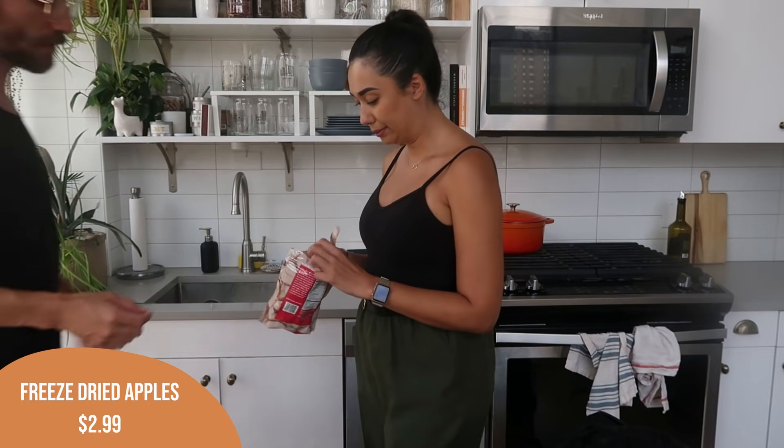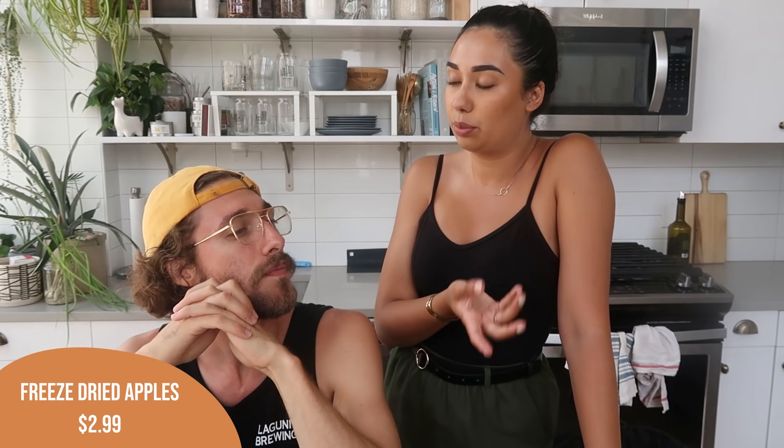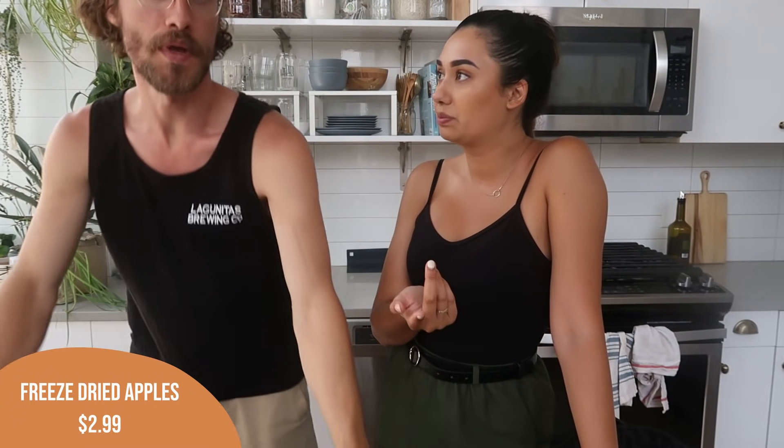Alex came over to try the apple chips and asked what freeze-dried means. Neither of us really knows exactly, but it's basically like dried fruit with no added sugar — just the fruit. Instead of drying with heat in the oven, they do something like dry ice. Either way, it's good — just like eating fruit. I like those a lot.